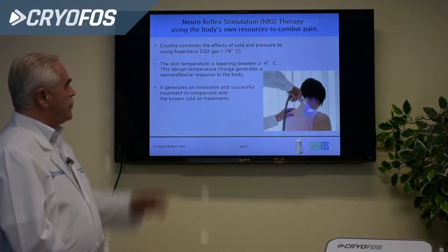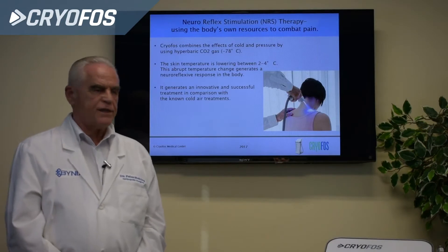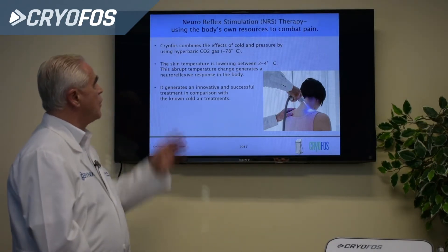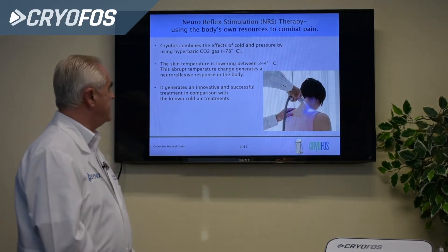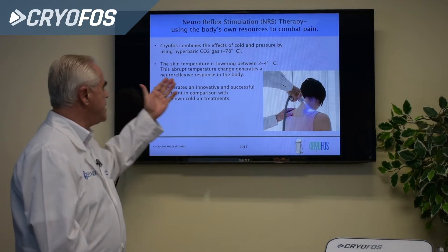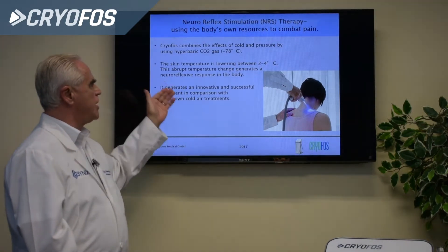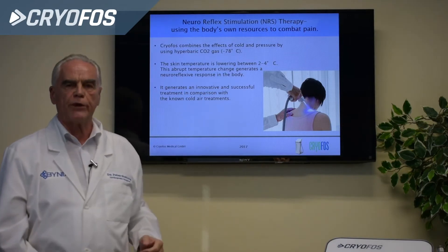Cryophos combines the effects of cold pressure by using hyperbaric CO2 gas. That means we are using the body's own resources to combat the pain. The skin temperature is lowered by 2 to 4 degrees, and this abrupt temperature change generates a neuroreflexive response in the body.